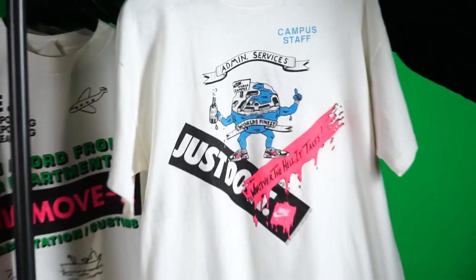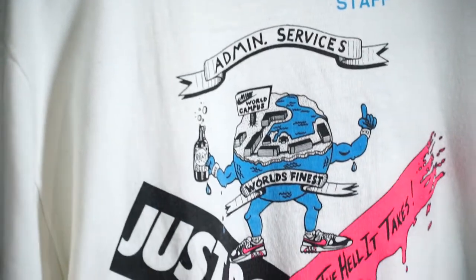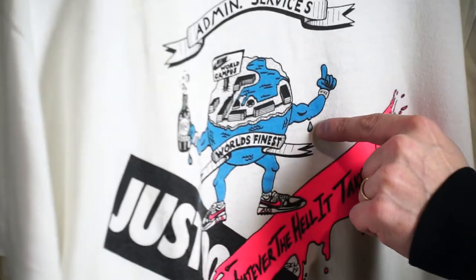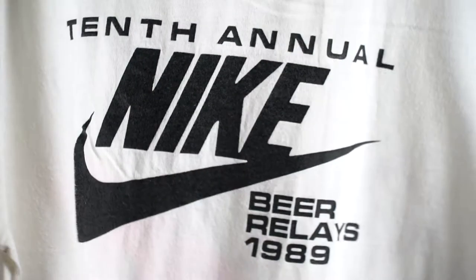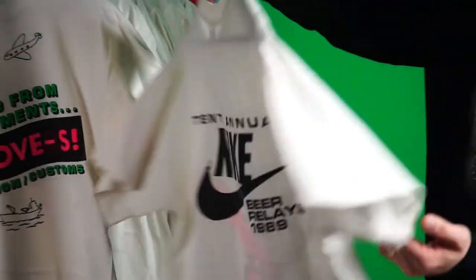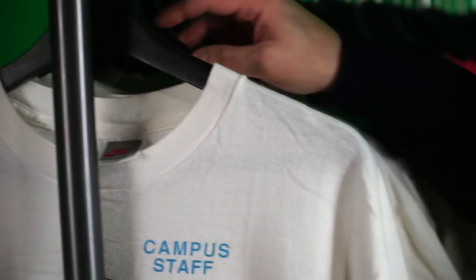First off, we got this Admin Services — 'Whatever the hell it takes' — campus staff, cool Earth illustration wearing the Air Stabs and holding a beer bottle. This is the 10th annual, 1989, on the gray tag. Most of these are going to be gray tags.